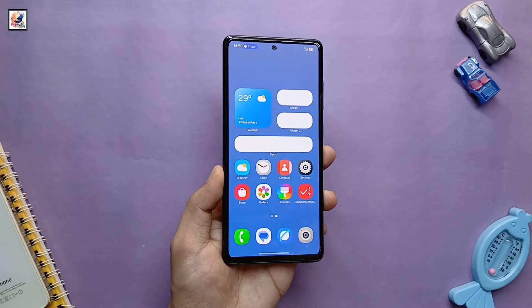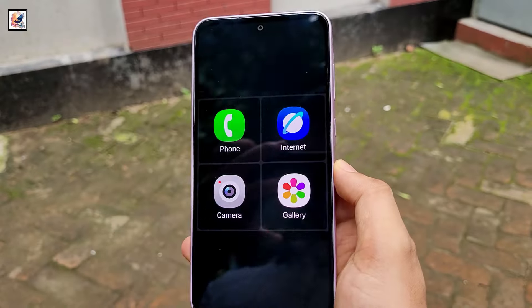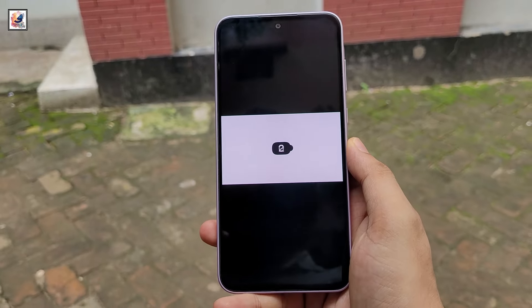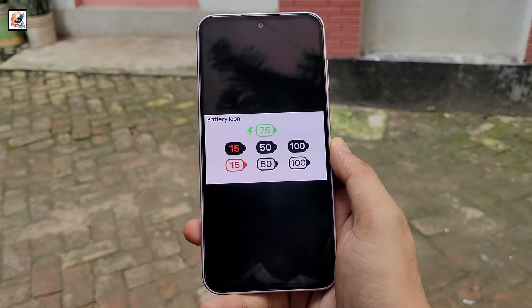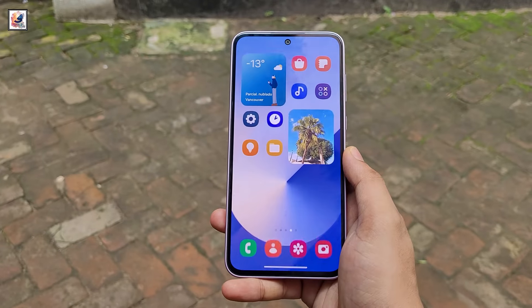The icons now incorporate gradients and shadows, giving them a 3D look. The Android 15 update for Samsung's Galaxy phones will bring new icons with softer, more rounded edges, as well as new color schemes.